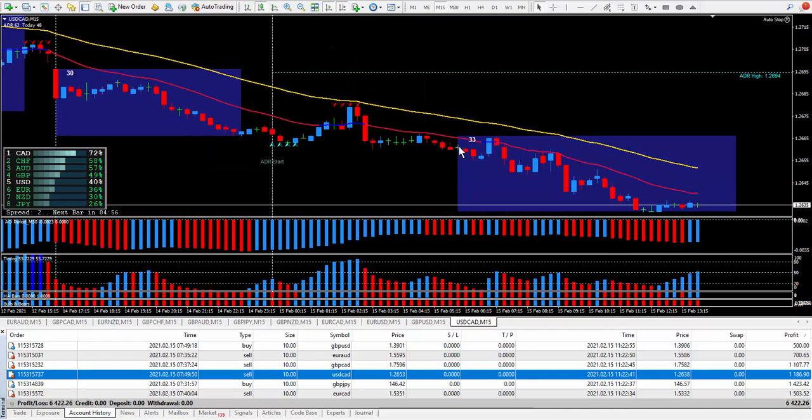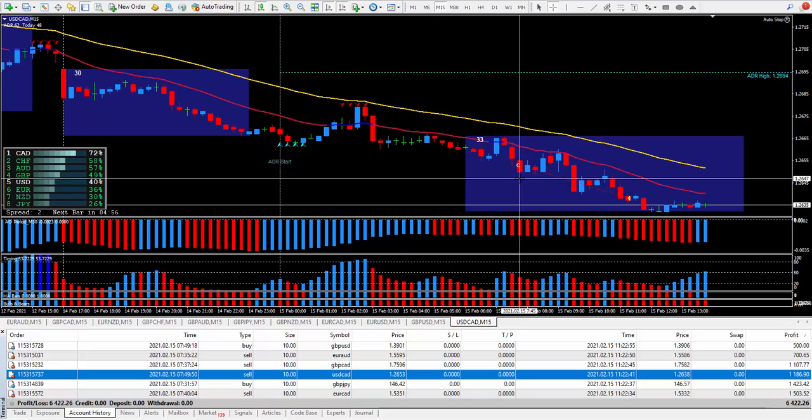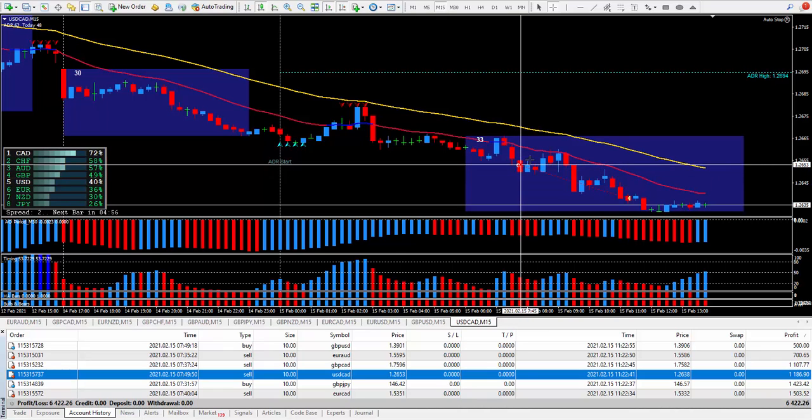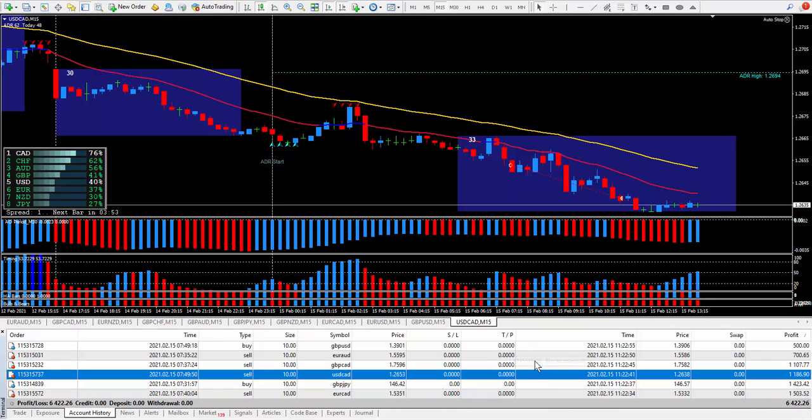The next trade, the dollar CAD — a perfect example of a great way to trade using the moving averages. Everything is screaming to sell. I did sell, went against me six pips, and I closed it out with 15 pips. 15 pips on the dollar CAD paid $1,186. Hope you're beginning to see how important it is to do more than one trade, because you just never know which pair is going to move.